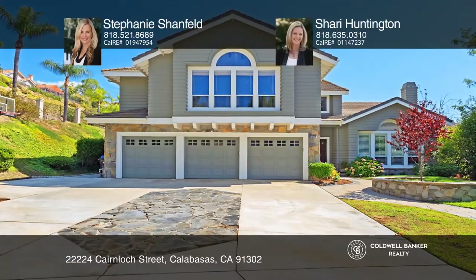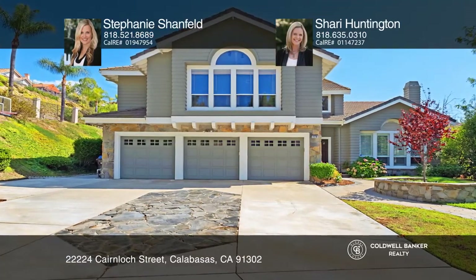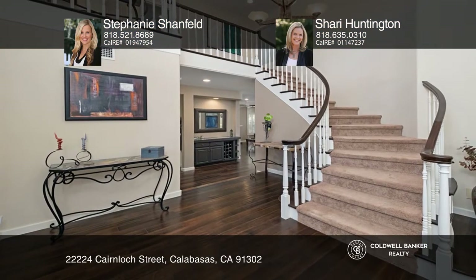This beautifully updated Mulholland Heights home sold the first week on the market for $76,000 over asking price.